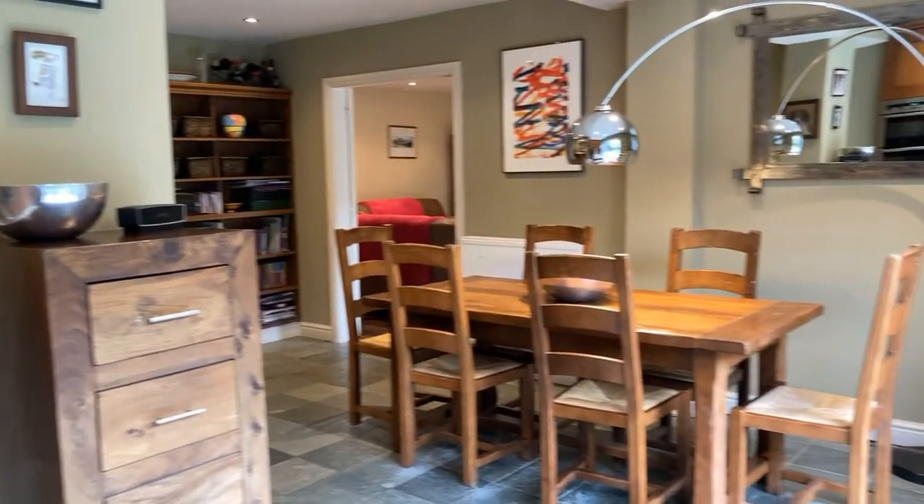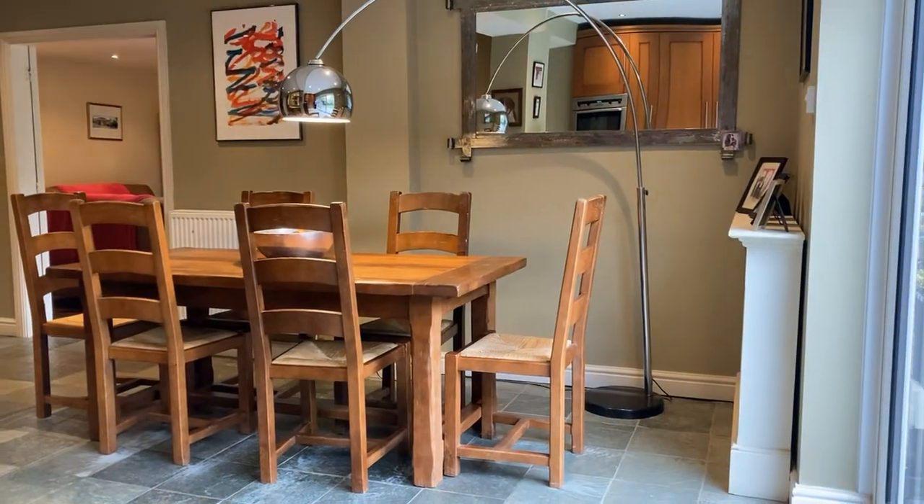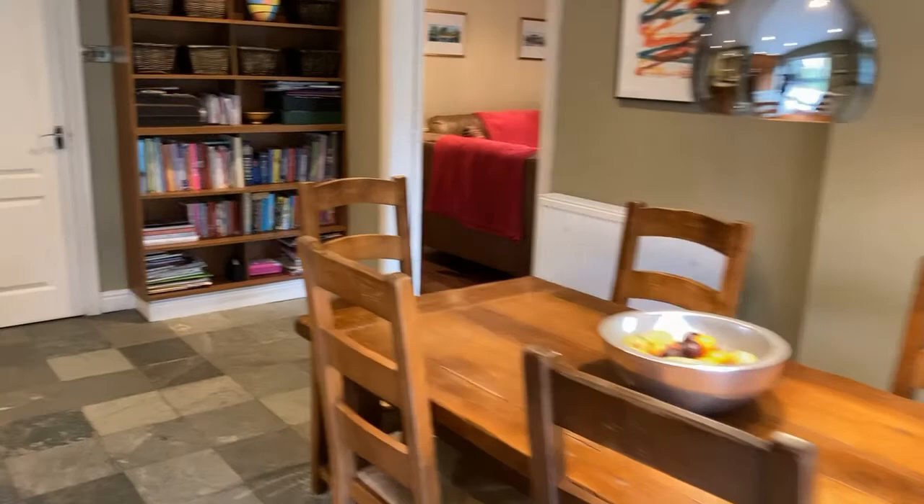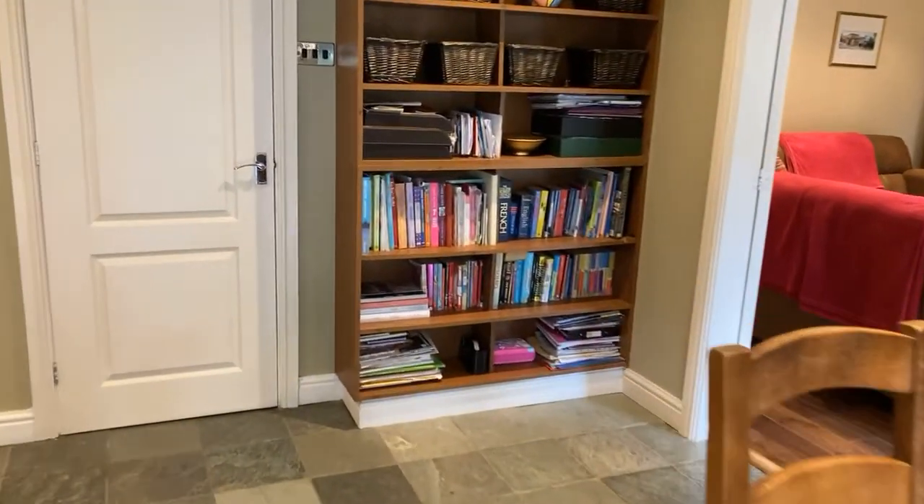Really good size — a really nice family room. We'll take a look at the garden at the end. Let's go through to the living room, which is a really good size.